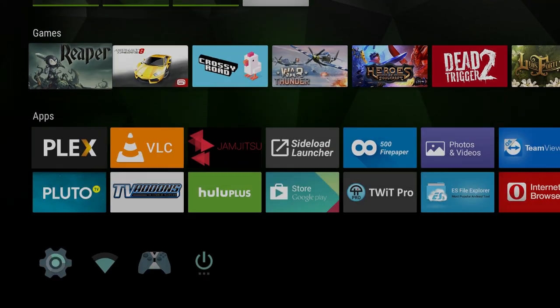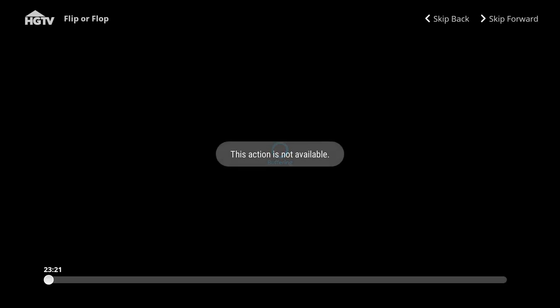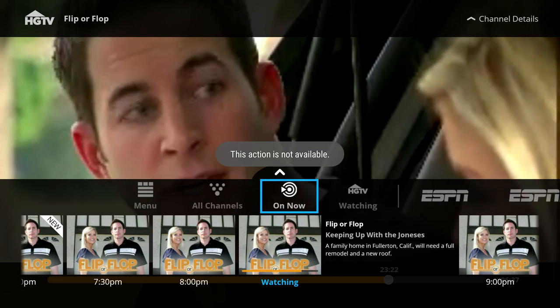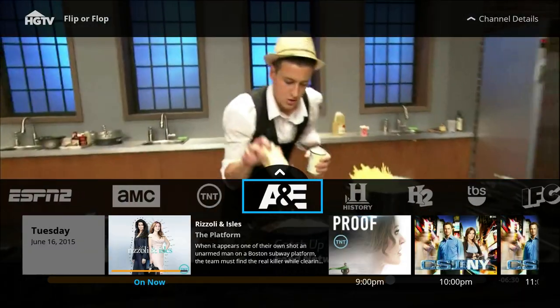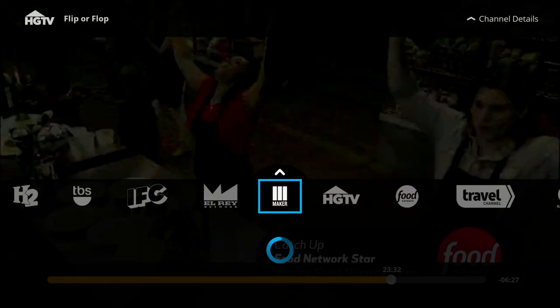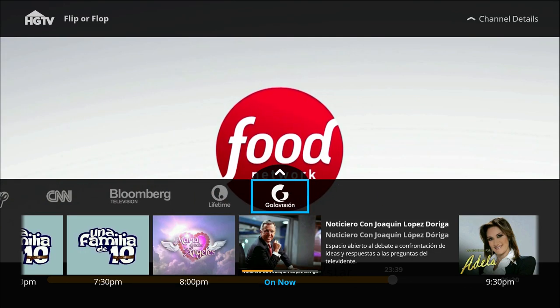The next app is a paid app — it's $19.99 a month and it's called Sling TV. It gives you about 20 channels, all cable channels: ESPN, ESPN2, Food Network, Travel Channel, CNN, plays them basically all in HD. Has AMC if you're a big Walking Dead fan. The channels include ESPN, ESPN2, AMC, TNT, A&E, History, TBS, IFC, Lifetime, HGTV, Food, Travel, CNN, Bloomberg, and Galavision. Tons and tons of stuff — very cool app.